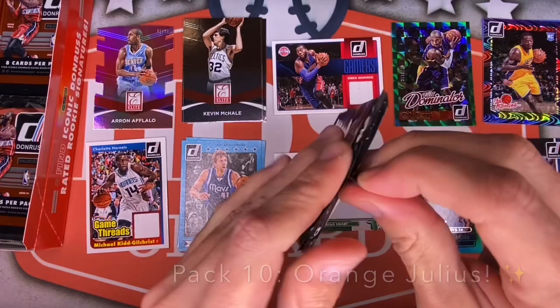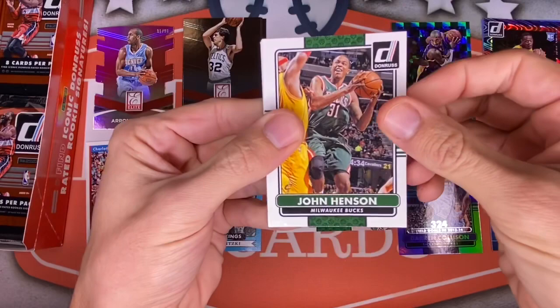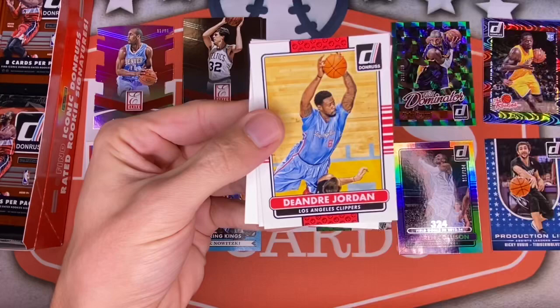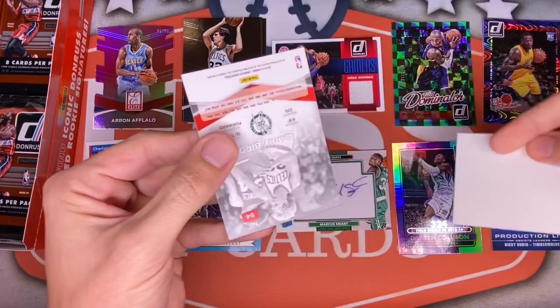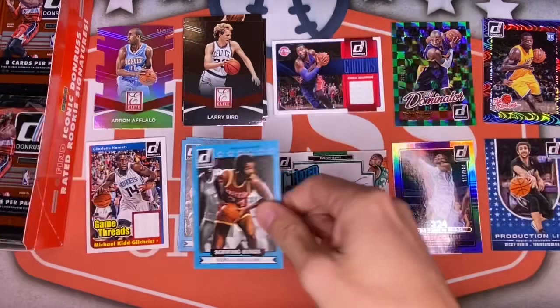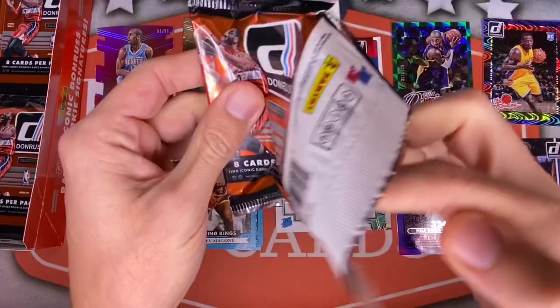This one feels very thick — you can already see another patch in here, hopefully an auto. We've got Moses Malone on the back, John Henson, Joe Johnson, Carlos Boozer when he was on the Lakers. Thaddeus Young, DeAndre Jordan on the Clippers, Greg Monroe for the Pistons — and a spacer. Oh my goodness, look how thick that spacer is. But we do have a Larry Bird Elite and a Scoring Kings of Moses Malone — pretty cool inserts.